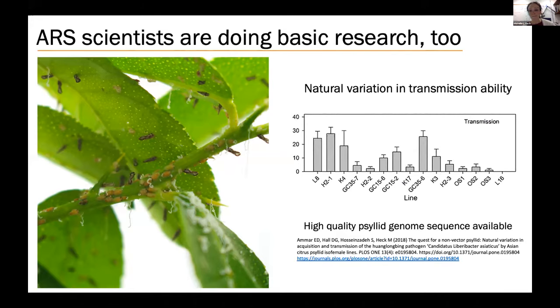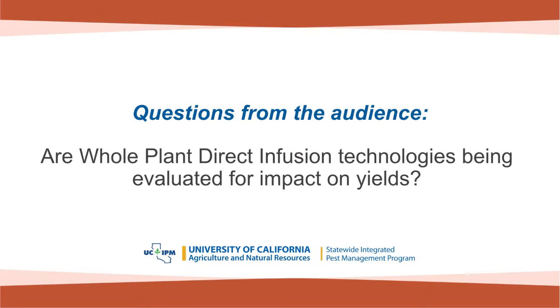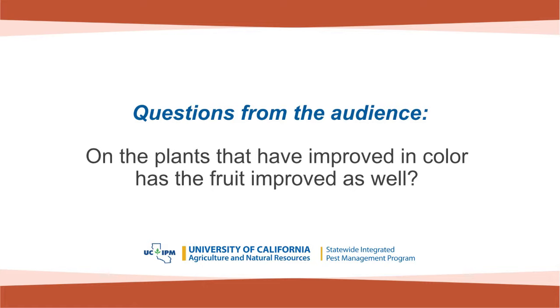During Q&A: Are whole-plant direct infusion technologies being evaluated for impact on yields? Yes — those experiments are currently part of the research being funded by this grant. Donald asked: on the plants that have improved in color, has the fruit improved as well? It's too soon to say. These experiments are just a few months old at this point, but that's a great question.